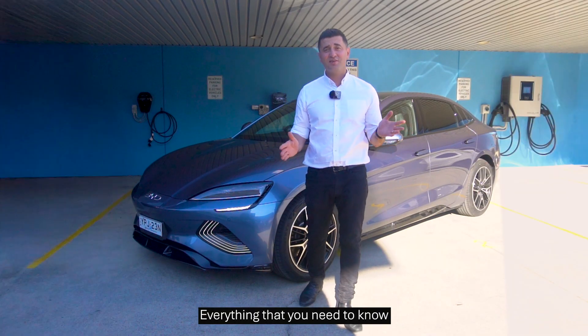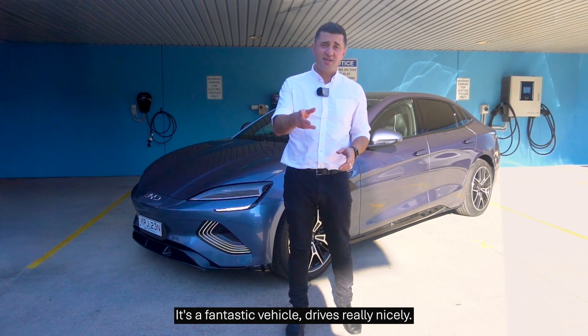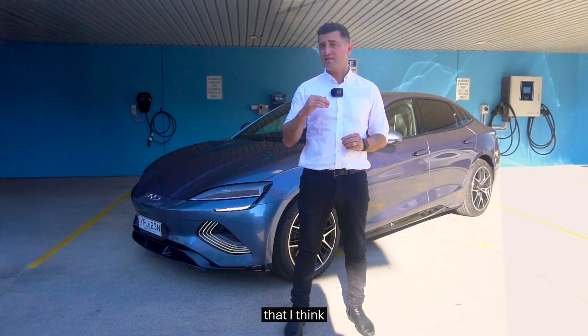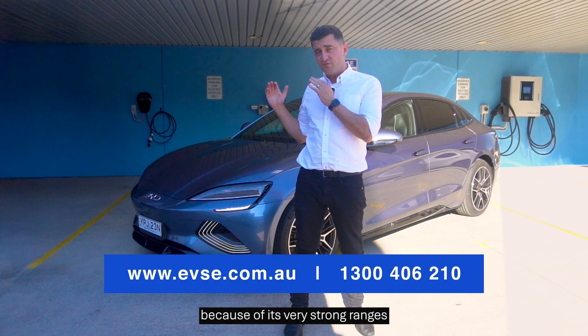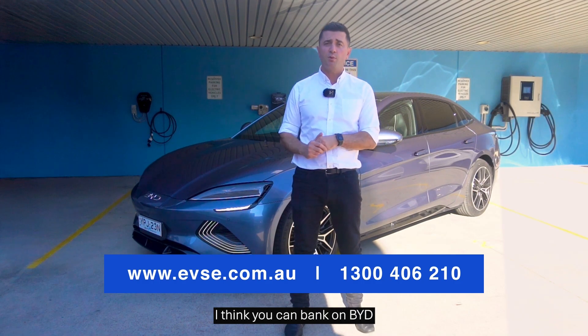So there you have it — everything that you need to know about how to charge the BYD SEAL. It's a fantastic vehicle, drives really nicely. Personally, it's a vehicle that I think is going to hold a lot of its resale value because of its very strong ranges and its high quality battery. I think you can bank on BYD.